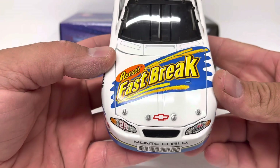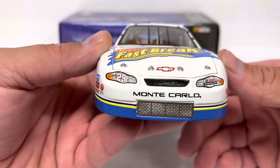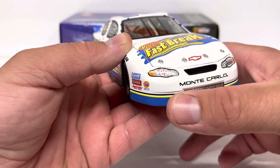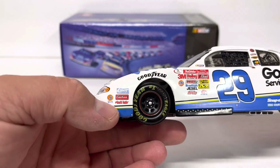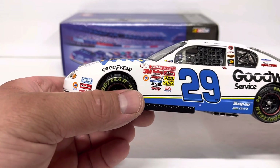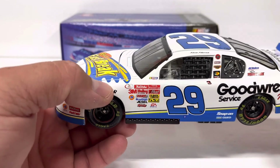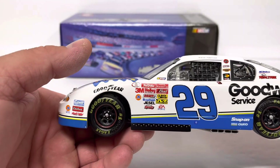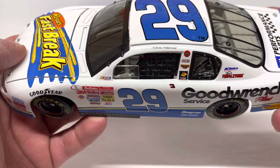We've got Reese's Fast Break on the hood, number 29 on the right front headlight, RCR on the left front headlight, Monte Carlo badging, and the stainless steel-looking grille at the bottom always looks good. NASCAR contingency sponsors on the front nose, Goodyear over the front wheel wells, contingency sponsors on the front side of the door, and the NASCAR race car logo on the A-pillar.